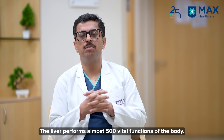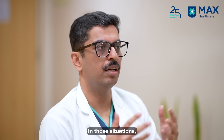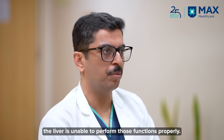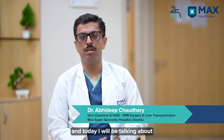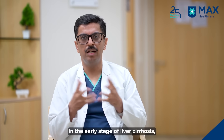The liver does almost 500 vital functions of the body. When the liver gets damaged, it is replaced by scar tissue, which is called liver cirrhosis, and in those situations the liver is unable to perform those functions properly. I'm Dr. Abhideep Chaudhary, and today I'll be talking about liver cirrhosis or liver damage.